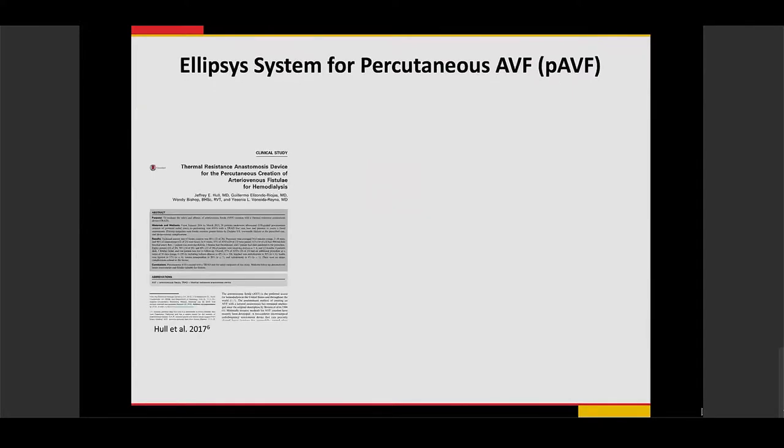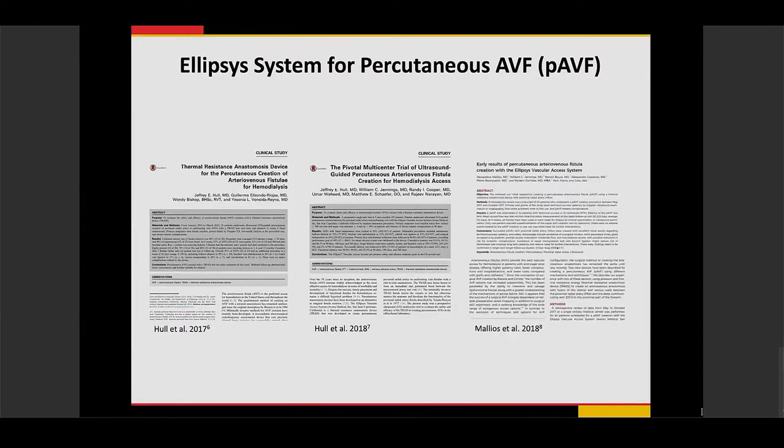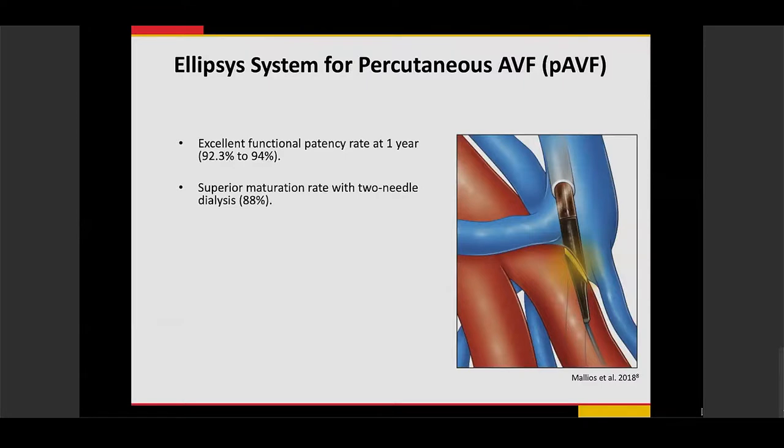This technology has been studied since 2017, initially by Dr. Hall — an interventional radiologist who helped create the device — with trials conducted in both the U.S. and Europe. Initial studies found excellent functional patency at one year of about 92 to 94%, with about 88% of patients able to achieve two-needle dialysis, which is ultimately required for hemodialysis. There was also improved time to cannulation — patients can begin functional hemodialysis as early as 10 days, with an average of about six weeks. This is faster than surgery, which can take up to three months before a working fistula can be used.